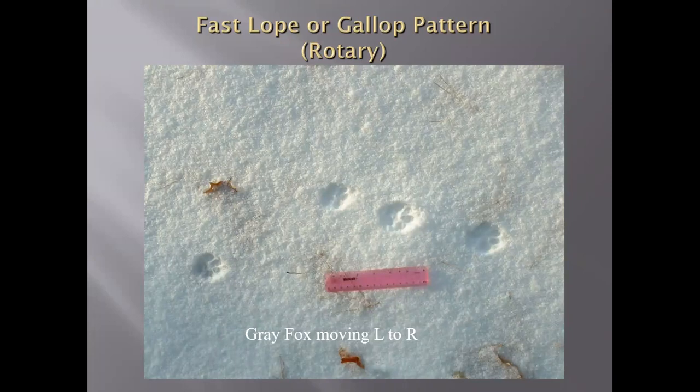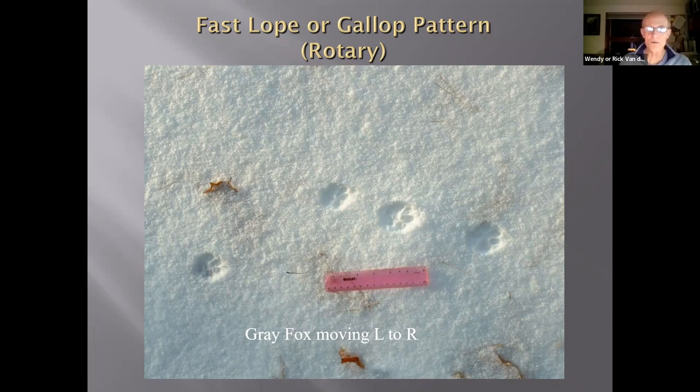In the fast lope or gallop, you have either a transverse movement or a rotary movement. This pattern here of a gray fox is rotary — it hits with the right front foot first, then the left front, then follows with the left hind and the right hind. So it's more or less a clockwise rotational gallop instead of a transverse or counter-clockwise rotational gallop. Our ungulates are the most expressive when it comes to galloping, with various species having preferentially rotary or transverse gallops.